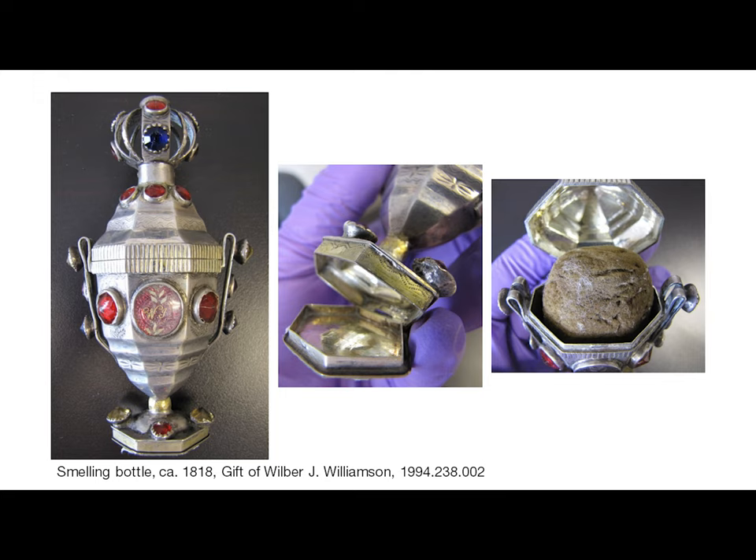Another favorite object that sometimes gets overlooked is this small vinaigrette, or smelling bottle. It was a betrothal gift in 1818 from Wilhelm Jorgensen to his wife-to-be, Marie Castanea Bennett's daughter — the two married on November 7, 1818. Vinaigrettes were popular from the late 18th to the mid-19th century, and inside the container is a sponge that would be soaked with perfume or an aromatic substance dissolved in vinegar, used to disguise odors or to sniff when feeling faint. This vinaigrette was made by Hans Christian Emerlev, who lived from 1777 to 1852 and was a well-known Danish silversmith.